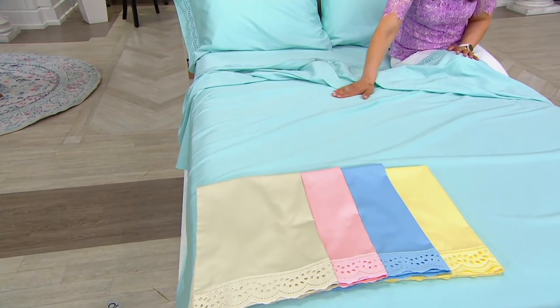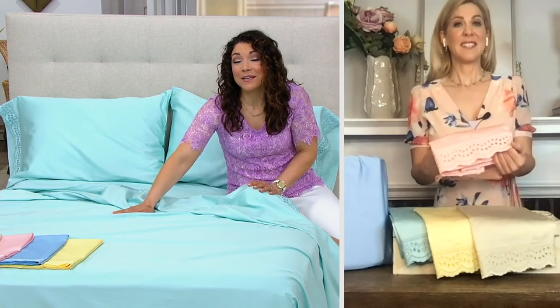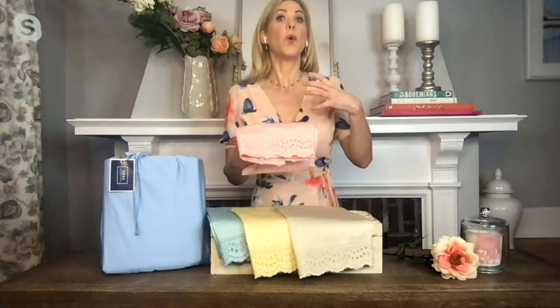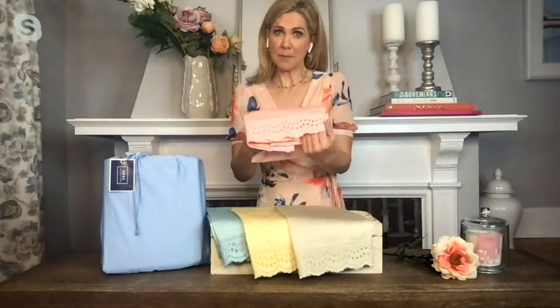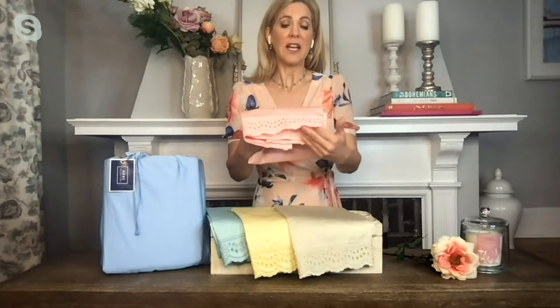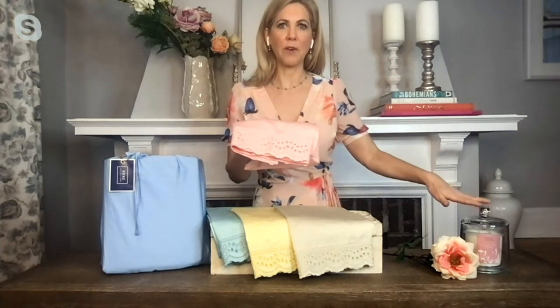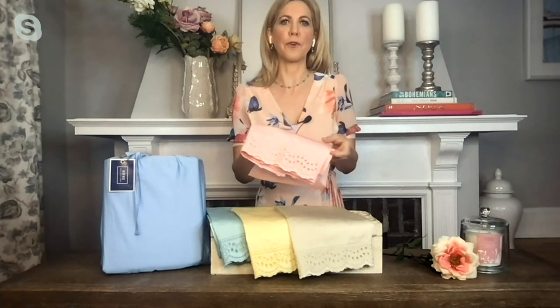A beautiful, fresh set of sheets — a lot of times you think nobody sees the sheets, but it's for you. It's when you dive into bed and how it feels. In home and textiles there's never been a busier time because we're really refreshing our homes. From a gifting perspective, that beautiful eyelet is so feminine and pretty — how about a set of these for mom for Mother's Day? Maybe add Home Reflections candles or a gorgeous vintage mirror and put together a beautiful overall bedroom makeover for mom.